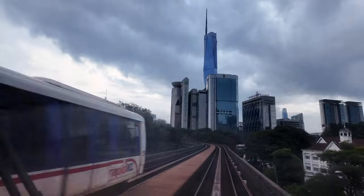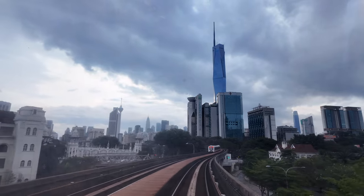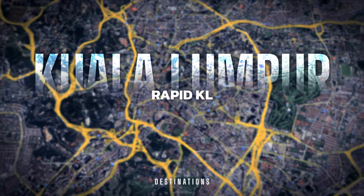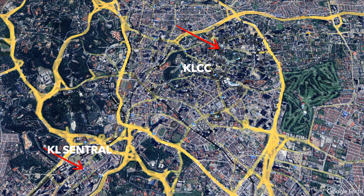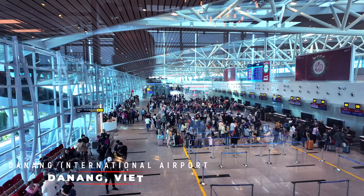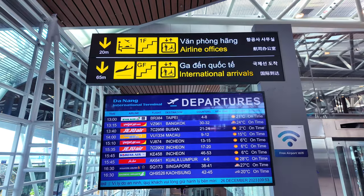Kuala Lumpur is Malaysia's largest city and currently ranks in the top 10 of metropolitan areas in Southeast Asia, but it's a fairly easy city to get around using the Rapid KL system. In this video we'll show you the most efficient ways to get to these popular destinations. It's also a short flight from many major cities in the region, like Da Nang, Vietnam, where I'm coming from.